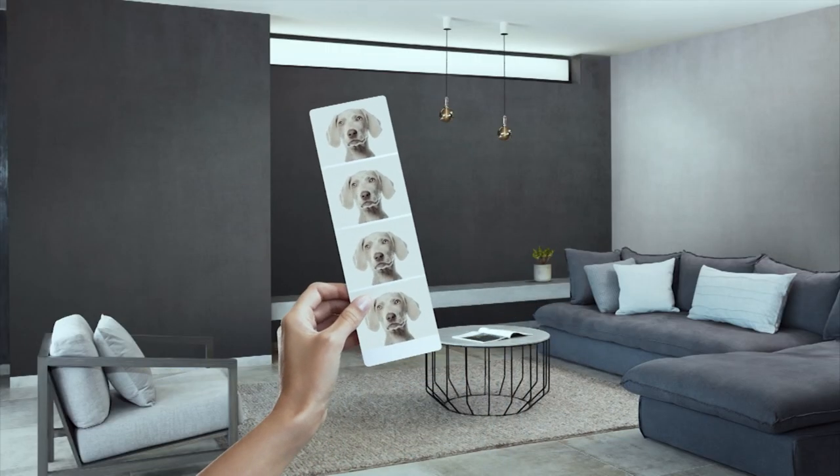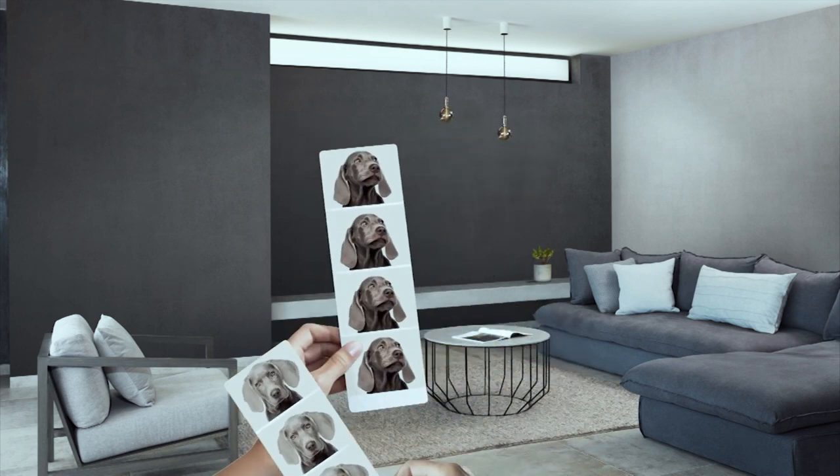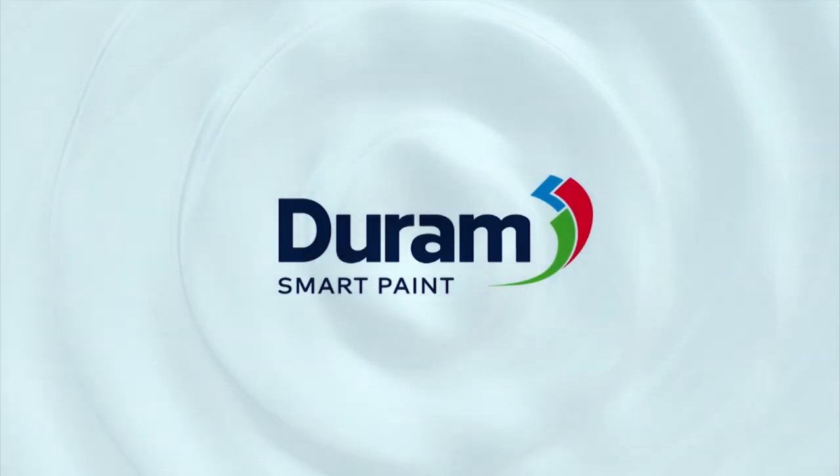Paint so smart, you'll style your life around it. You might even choose your dog to match your home. Durham — the paint that's made smart to look smart.